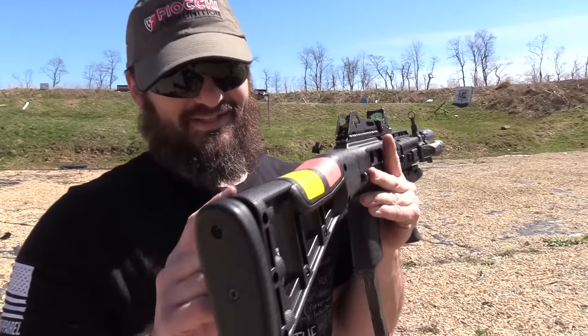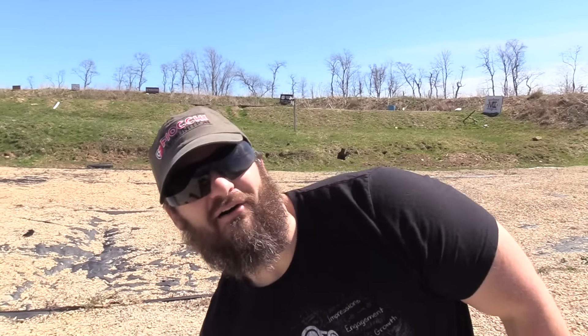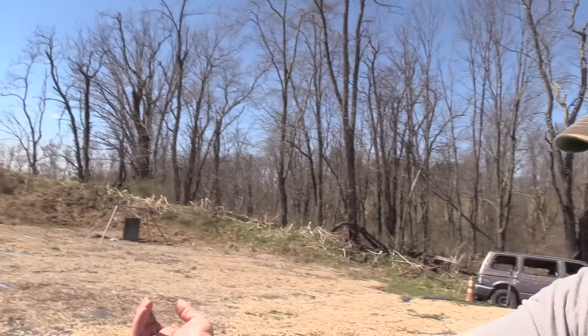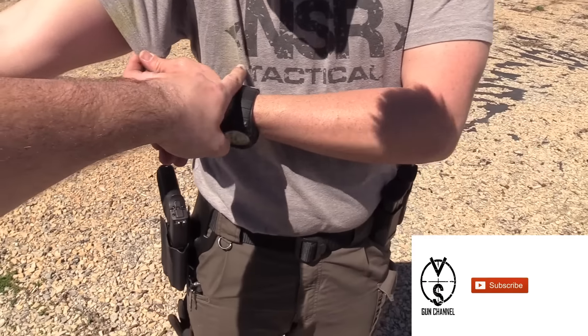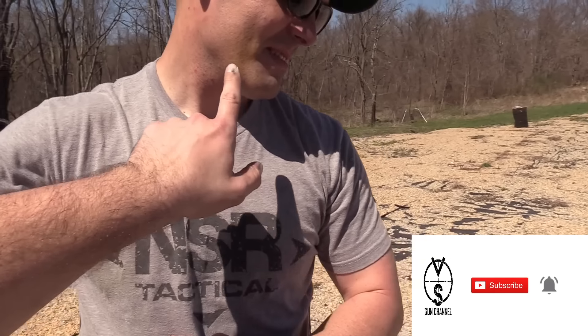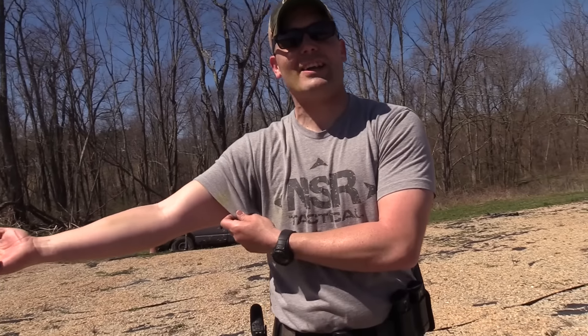Check this out — you gotta see this yellow label here. Remember, you want to take your labels off of your Hi-Point carbine. It ended up on my friend's shirt in two places, all over him, right there on my favorite NSR Tactical shirt. The only gripe we have: make sure you take your labels off.